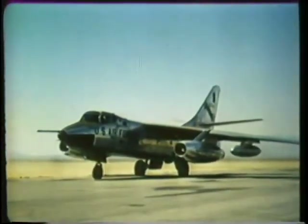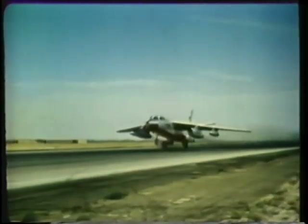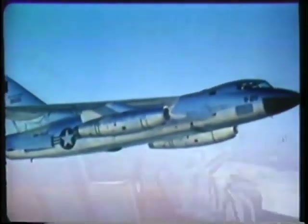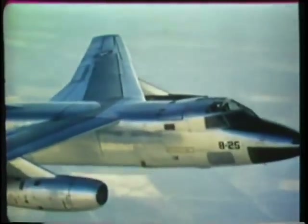The Douglas RB-66 is an equally important factor in TAC's reconnaissance effort. In addition to daylight and electronic reconnaissance, this versatile aircraft can photograph the enemy at night employing flash cartridges and flash bombs. The WB-66, a weather reconnaissance aircraft, provides en-route weather information prior to and during composite air strike force and exercise deployments.